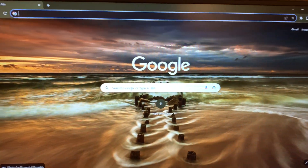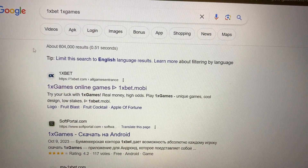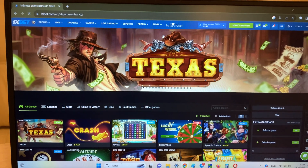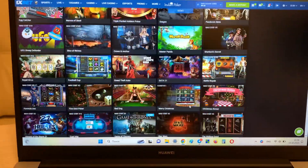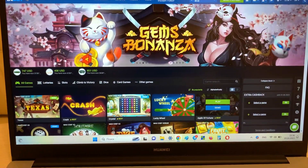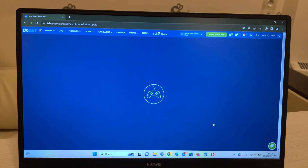I'm going to Google Chrome, search '1xBet 1x games,' and look at this guys — the first link is the official website 1xbet.com. Press this. Look, the real world 1xBet. And now I'm going to the game Apple of Fortune and I'll show you how I make money with my hack.